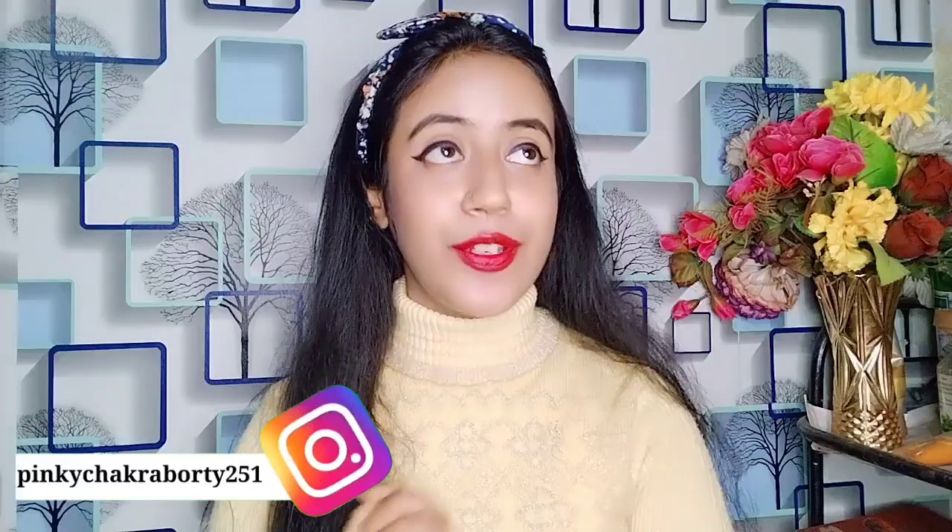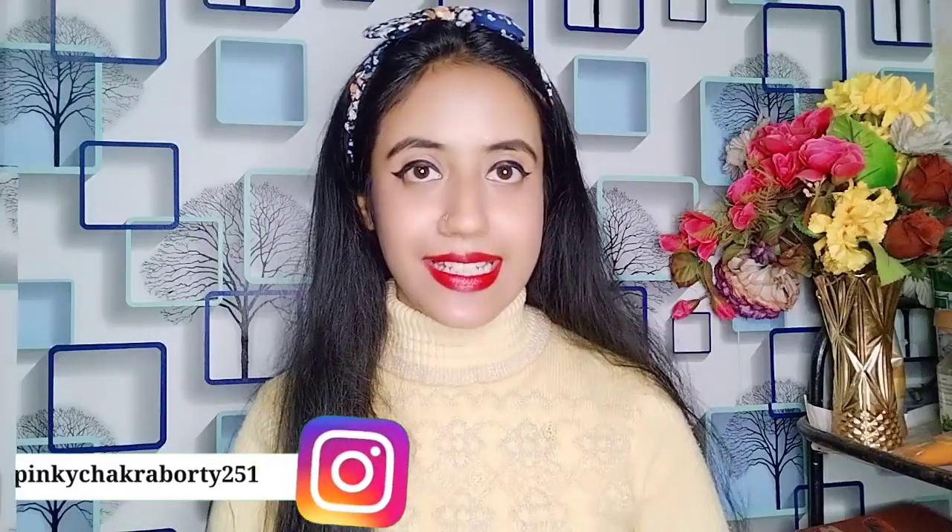Hey guys, welcome to my channel! Today's video is one I know you're going to like a lot. It will be very useful for you, especially if you are very busy and don't have time for skincare. Today I'm going to share a winter skincare routine using only two products.